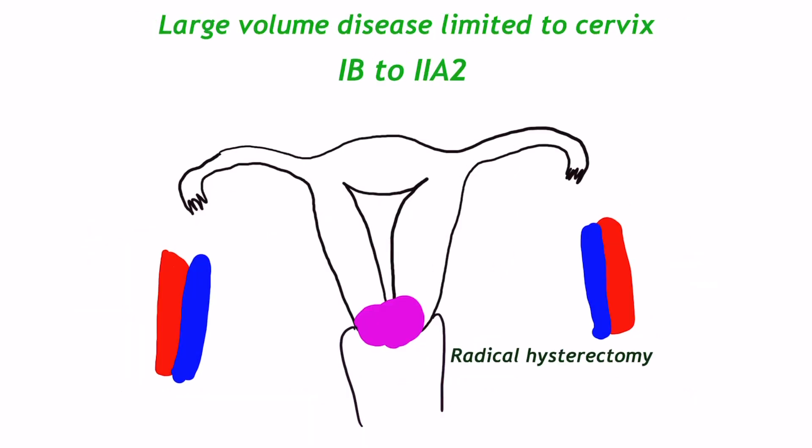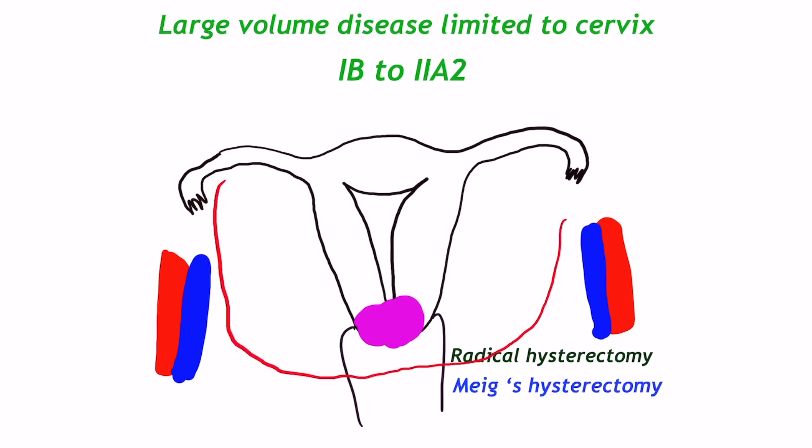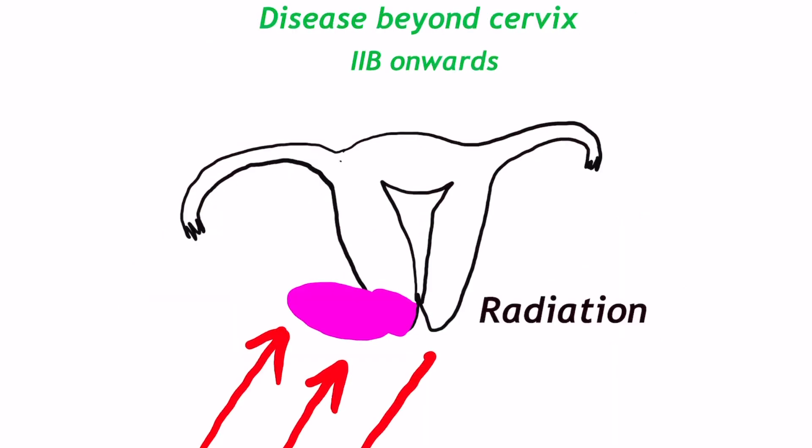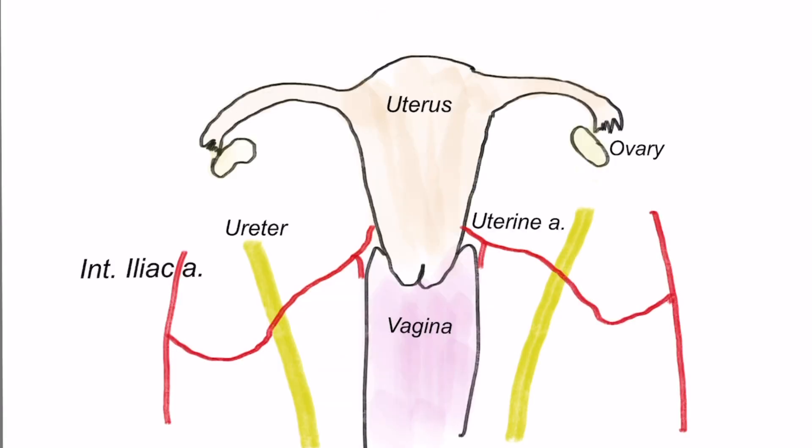In gross larger disease limited to the cervix (Stage 1b/2a), radical hysterectomy with bilateral pelvic node dissection is done, called Meigs hysterectomy. Any disease with extension outside the cervix — such as parametrial involvement Stage 2b onwards — or involved nodes receive definitive radiation. The uterine artery is a branch of the internal iliac artery and crosses the ureter anteriorly to reach the uterus. The uterine artery is ligated and the parametrial tissue medial to it is removed. The more laterally it is ligated, the more parametrium is removed, hence more margin.